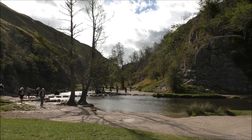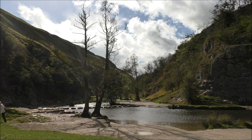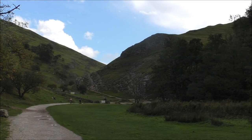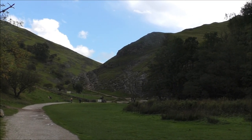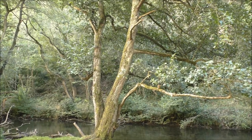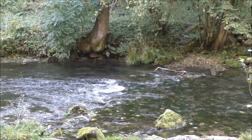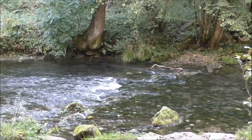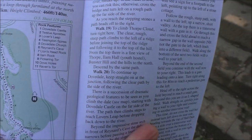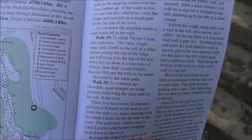So this is our launch spot for today - very idyllic as you can see. Today for the points of interest we're using this book and as you can see it numbers what everything is, so we're going to be referencing this book today.